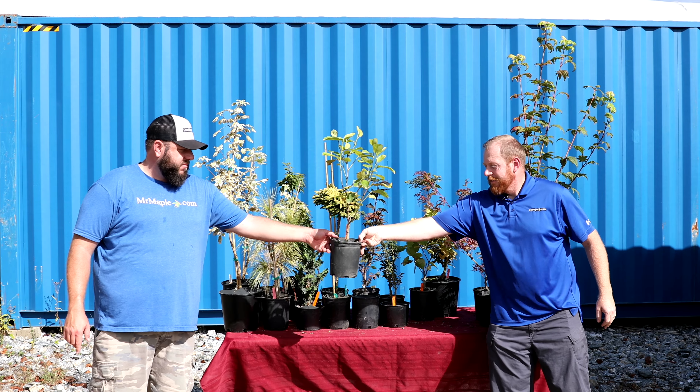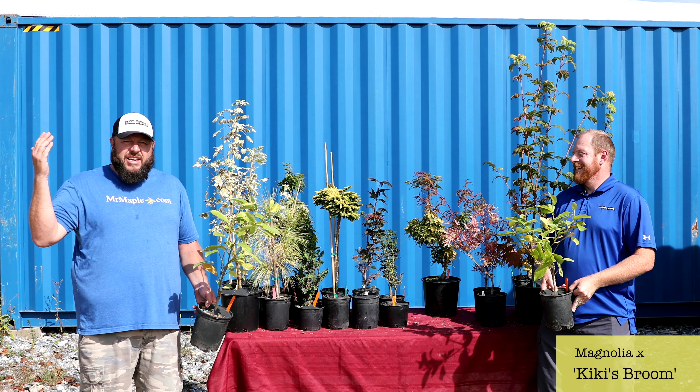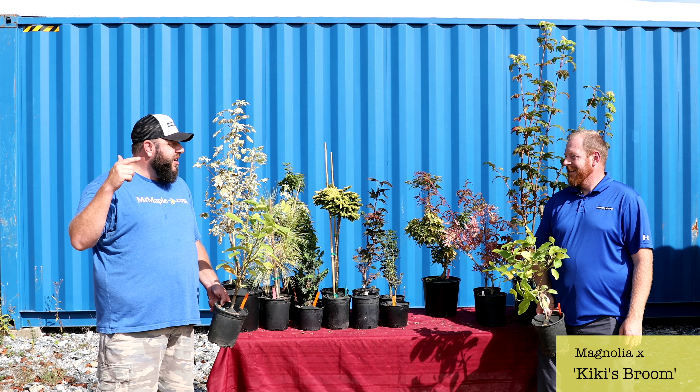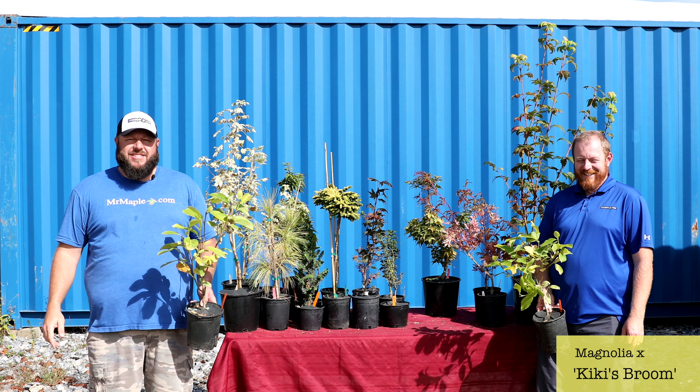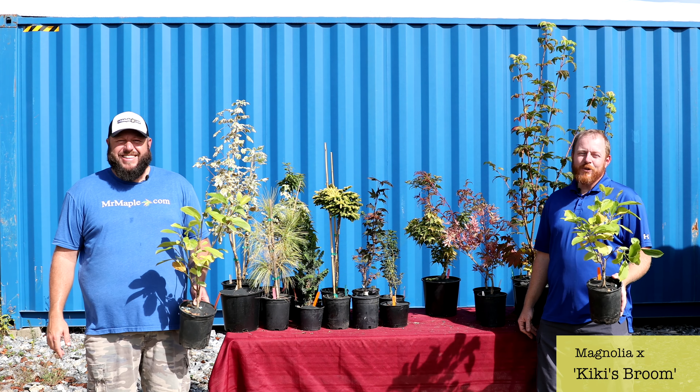Next we've got Magnolia 'Kiki's Broom.' This is a cool magnolia that gets two to three feet tall and three to four feet wide — it stays really low but still has good blooms, which is really unusual for brooms. It has blooms on brooms — that's the crazy thing about this one. An awesome, really small, compact, dense magnolia for your garden.